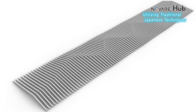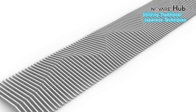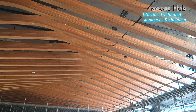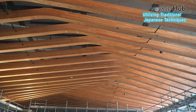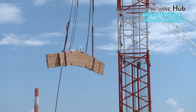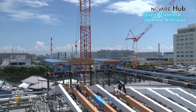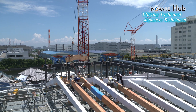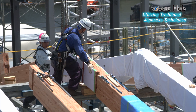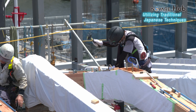The beams have a complex shape with curved tops to prevent deformation from concentrated pressure at the center, providing solid support for the ceiling. Using traditional Japanese methods, these beams create very strong joints without the need for nails or metal fasteners.